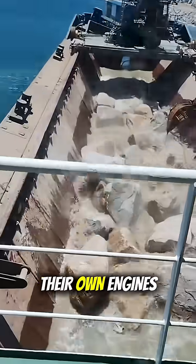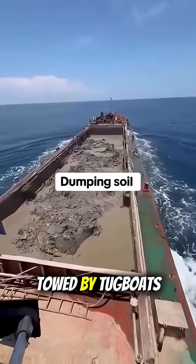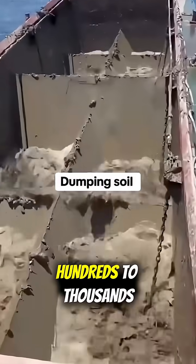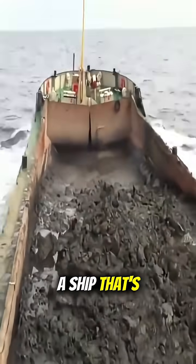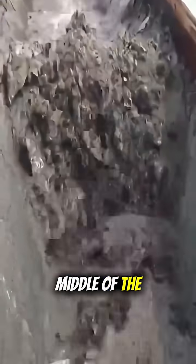Some barges have their own engines so they can move independently, while others are towed by tugboats for shorter distances. And the capacity? It can hold hundreds to thousands of cubic meters of sand in one go. Pretty awesome, right? A ship that's strong, smart, and literally splits itself in the middle of the ocean.